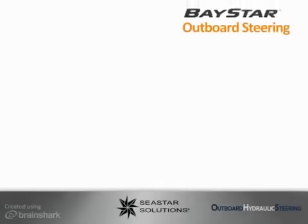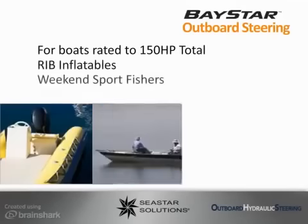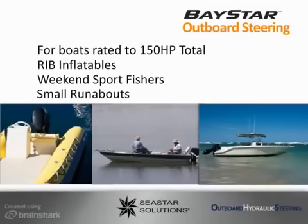The first system we'll review is the Baystar hydraulic steering system. Baystar meets the needs for smaller boats with ratings up to 150 horsepower. Baystar is perfect for RIB inflatable boats, small runabouts, and weekend sport fishing boats.